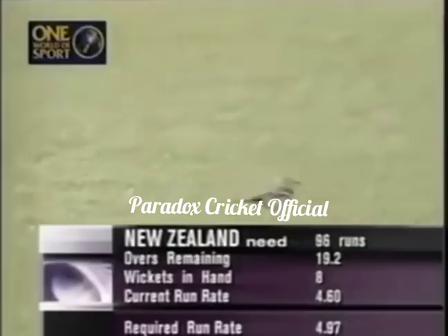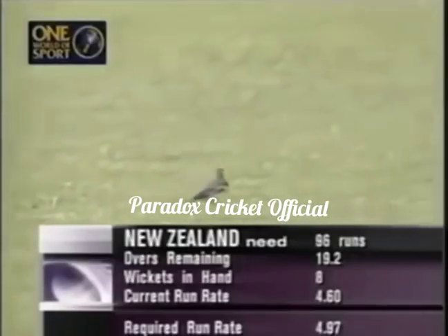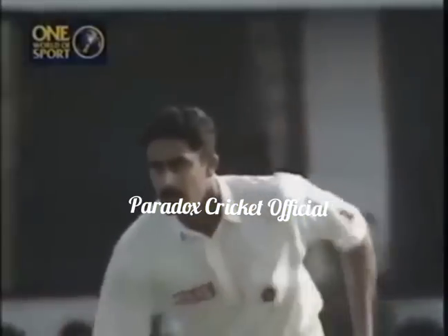New Zealand needing 96 runs in 19.2 overs. The asking rate is now below five runs per over, so if they don't lose wickets, they should get that target.